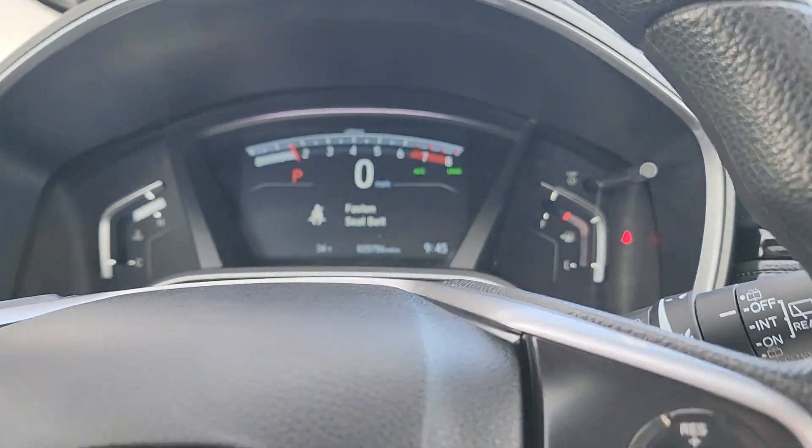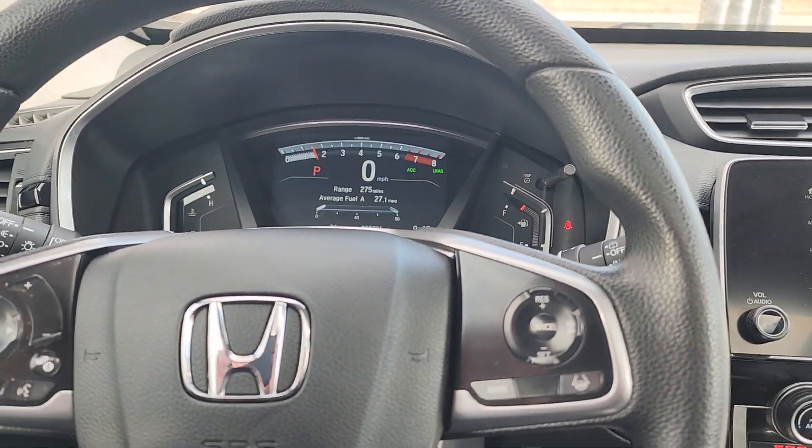This car is three years old and it only has 20,000 miles on it. That's an excellent year-to-mileage ratio.